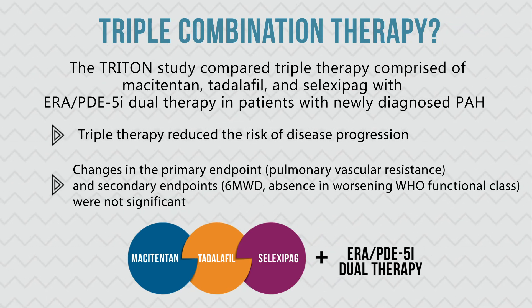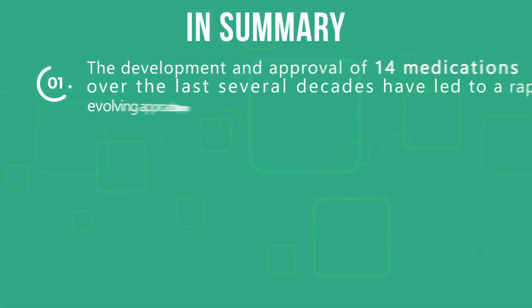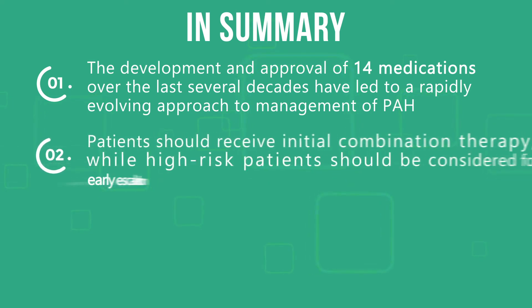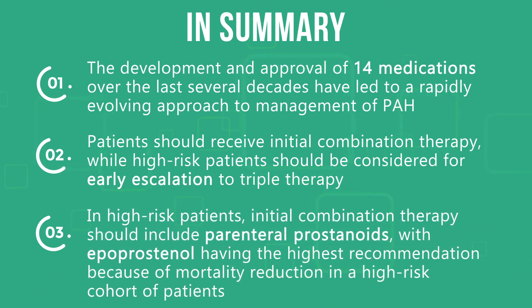In summary, the development and approval of 14 medications over the last several decades have led to a rapidly evolving approach to management of PAH. Patients should receive initial combination therapy, while high-risk patients should be considered for early escalation to triple therapy. In high-risk patients, initial combination therapy should include parenteral prostanoids, with epoprostenol having the highest recommendation because of mortality reduction in a high-risk cohort of patients.